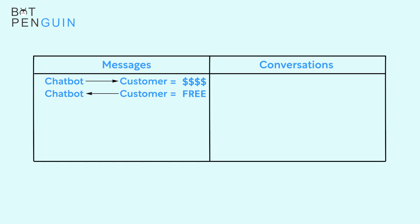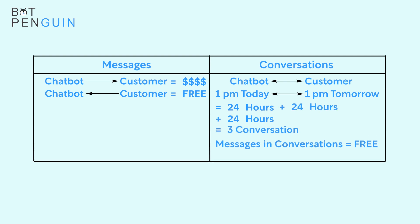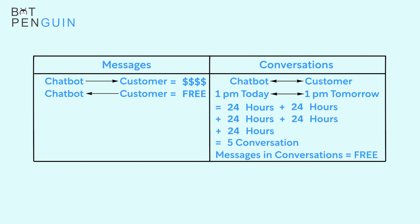Whereas in WhatsApp, if a customer engages with the chatbot at 1 p.m., it will be counted as a single conversation until 1 p.m. of the next day. So WhatsApp provides a 24-hour window where the number of messages are not counted, although as soon as the conversation crosses the 24-hour mark, it is counted as a separate conversation, and so on at every 24-hour mark.